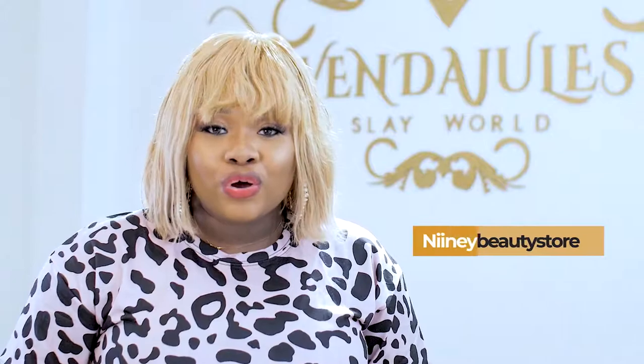The ninth one is Nini Beauty Store. I got my makeup chair from Nini Beauty Store, and a brush belt too. You should go and check them out — they sell quality, top-notch products. Everything from makeup to skincare, they have it.